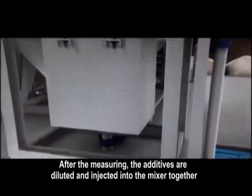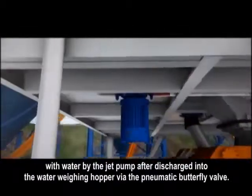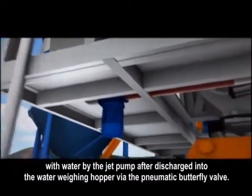After the measuring, the additives are diluted and injected into the mixer together with water by the jet pump after being discharged into the water-wearing hopper via the pneumatic butterfly valve.